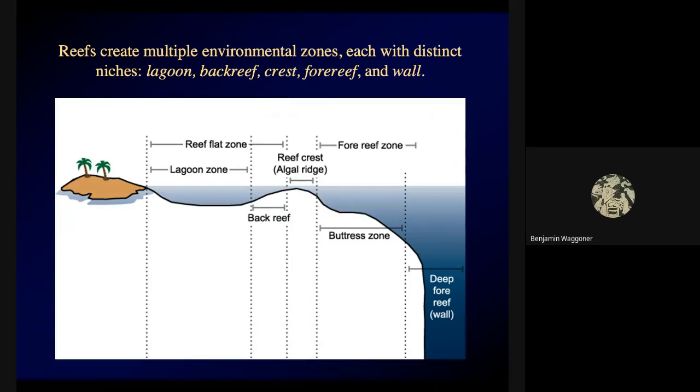In coral reefs you actually create multiple environmental zones, each with distinct niches. There may be a shallow lagoon in a barrier reef or atoll. From there it rises to the reef crest, which may be dominated by algae because the water may be too shallow for corals. Moving away from land from the reef crest, you get the fore reef zone, and then you may drop down the reef wall, which may go down until there is not enough light for photosynthesis.